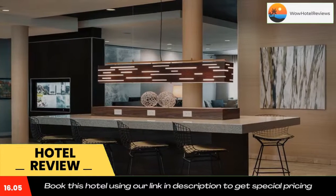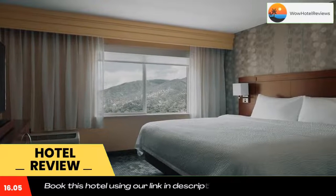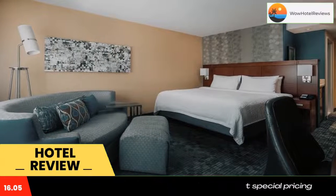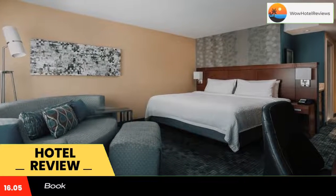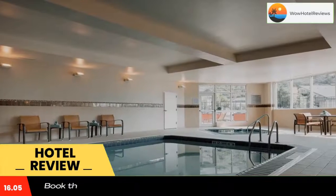The Bistro, open daily, has a variety of healthy options for breakfast and dinner. The S Bar on site features specialty cocktails. The lobby has private media booths and a business library. A fitness center is also available for guest use.